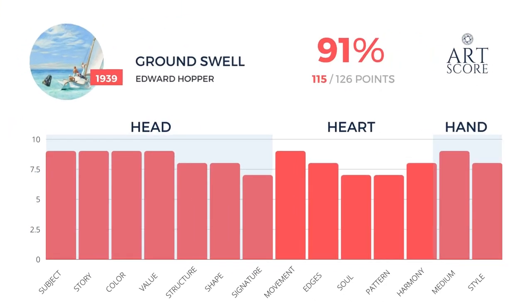So overall, 91% — great job — 115 points out of 126. I'm curious, what would you rate this?